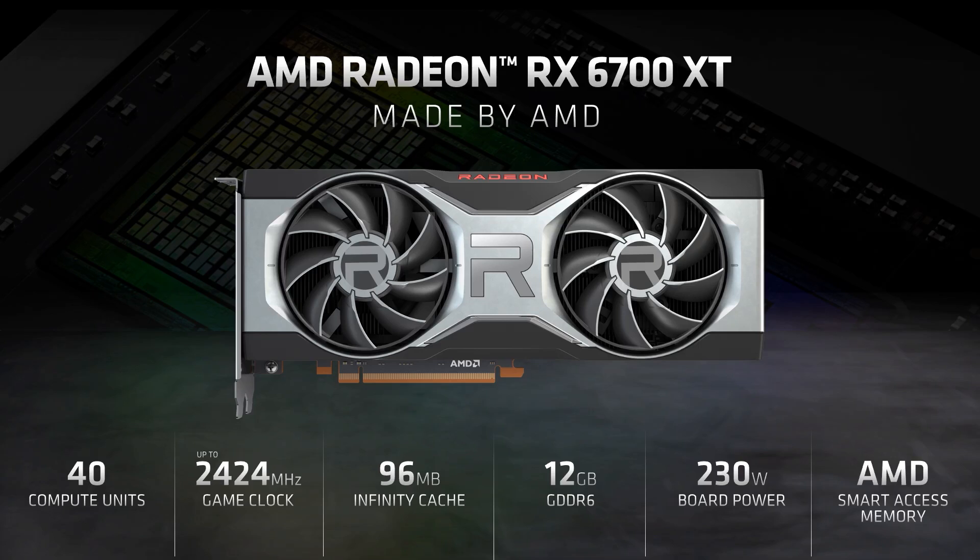So the 6700 XT is 40 CU, 2560 RDNA 2 cores — basically the same compute unit count as the RX 5700 XT from last generation, which was like a $399 card. So they're kind of analogs to each other in terms of the silicon, but the actual price difference is where they sit differently. The performance difference is massive generation-on-generation — the 6700 XT versus the 5700 XT is night and day. They are completely different cards, and the cost between them means they're not really the same tier.